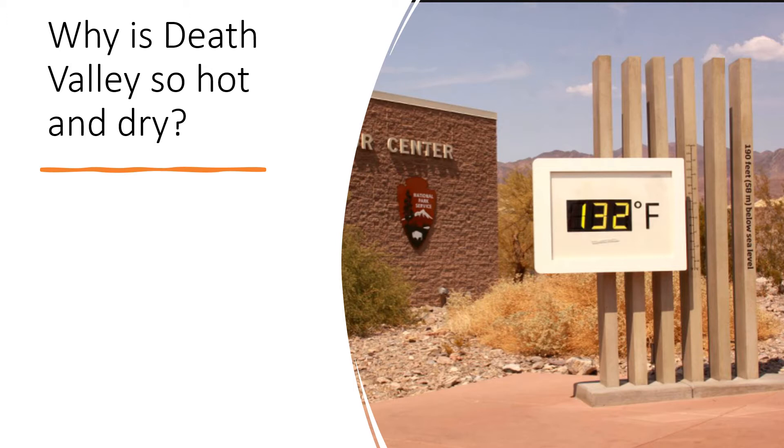Let's start with the question of dry. A desert is any place that receives an average of less than 10 inches or 25 centimeters of rain a year. Death Valley receives less than two inches, so yeah, it's a desert all right. But why?